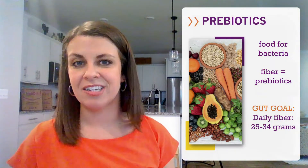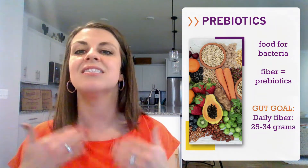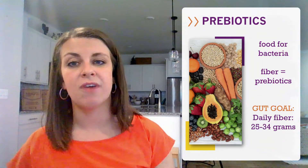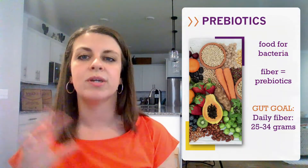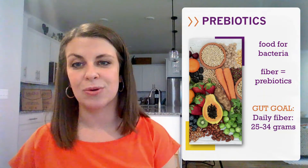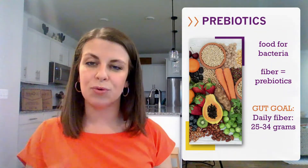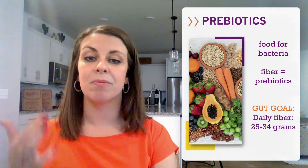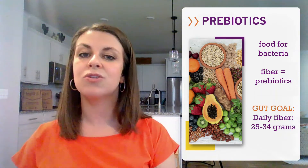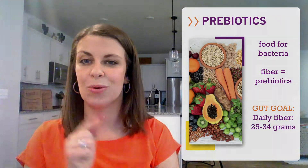Prebiotics are food for bacteria. You may also know it as the nutrient fiber, which is a non-digestible carbohydrate that stimulates the growth of beneficial bacteria. Most Americans consume under 15 grams of fiber per day, and a good goal is to strive for between 25 and 34 grams per day. We'll include recommendations by age and sex in our resources. Prebiotic fiber also helps to improve your blood cholesterol, a leading cause of heart disease, and helps you stay feeling full, which contributes to a healthy weight. Let's talk about three ways to get more prebiotic fiber in your life.